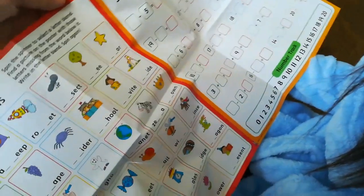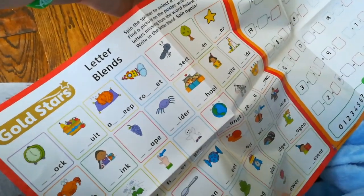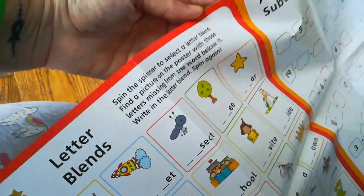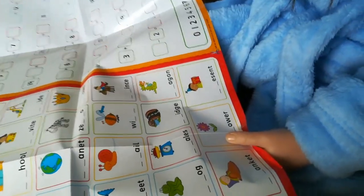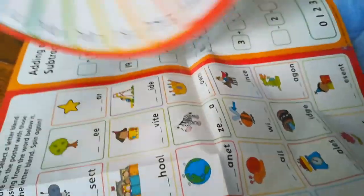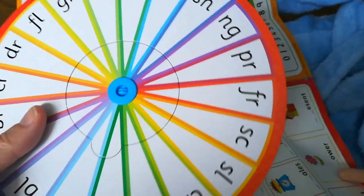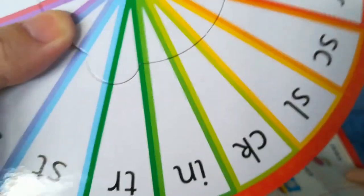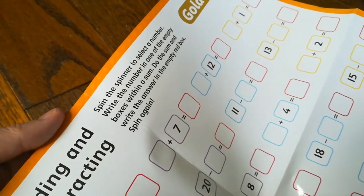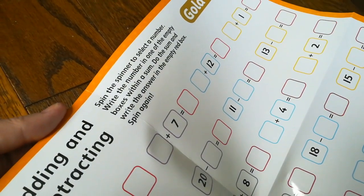Here's what that big poster was about - it's called Letter Blends. You select, spin the spinner to select a letter blend, find a picture on the poster with those letters missing from the word below, write in the letter blend, then spin again. It comes with this spinner - letters on one side, numbers on the other. The numbers side is for adding and subtracting: spin to select a number, write it into a sum and do the sum.